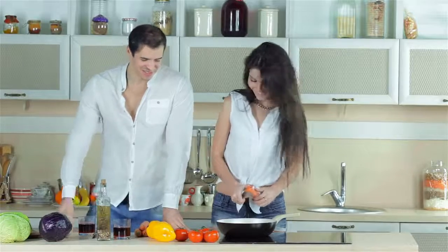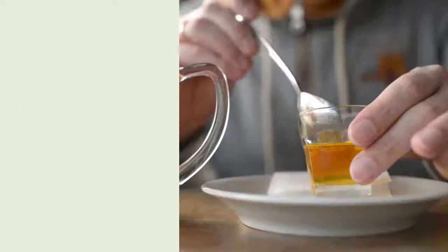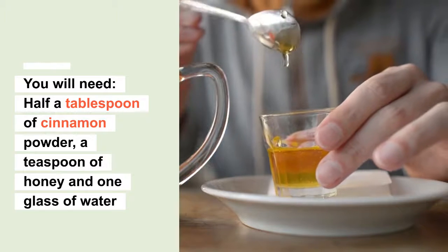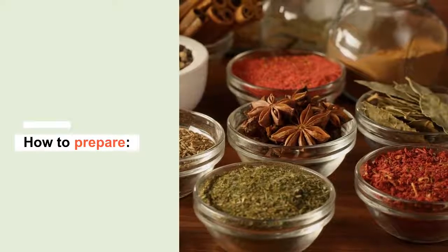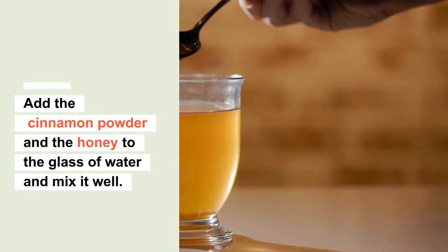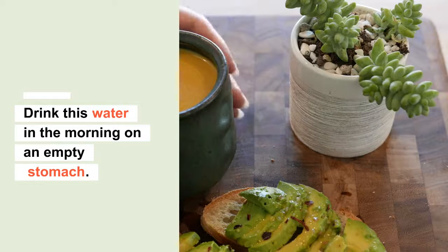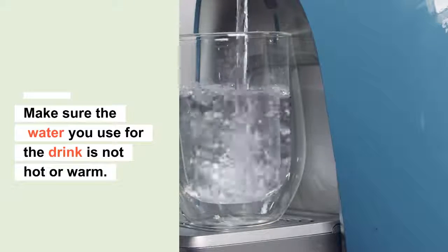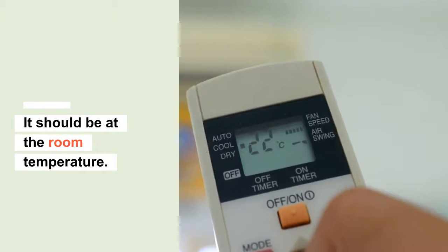Number four: cinnamon, honey, and water. You will need half a tablespoon of cinnamon powder, a teaspoon of honey, and one glass of water. Just add the cinnamon powder and honey to the glass of water and mix it well. You can drink this in the morning on an empty stomach. Make sure the water is not hot or warm — it should be at room temperature.